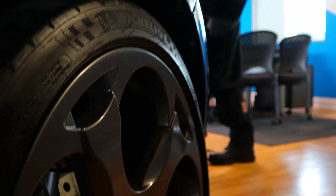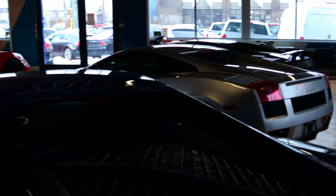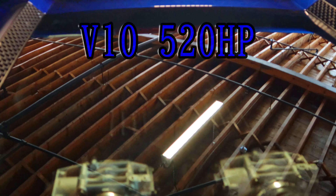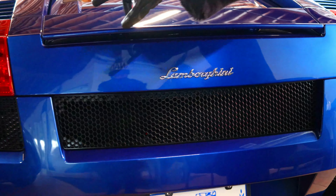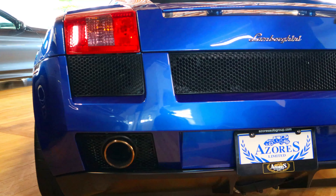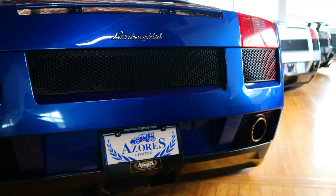Moving along the side and around to the back — very wide tires in the rear, which you're going to need for all this power. This car has a V10 with 520 horsepower. You can take a look at the engine in the back with the clear see-through cover. Along the rear end we have the Lamborghini taillights, dual exhaust, and the emblem.